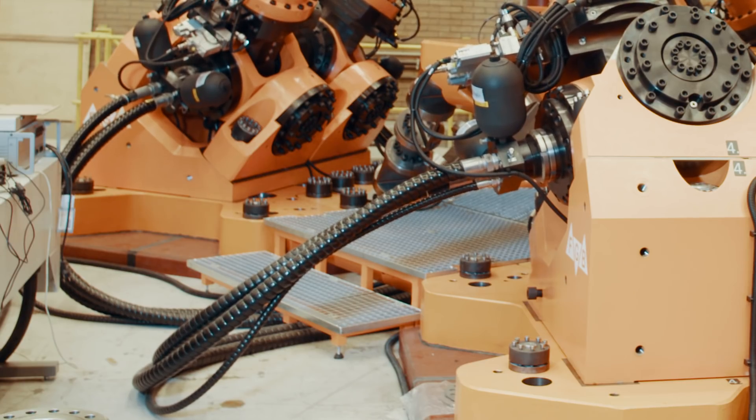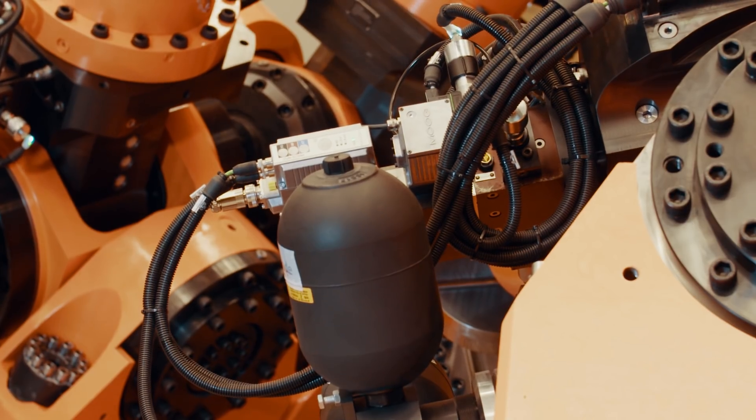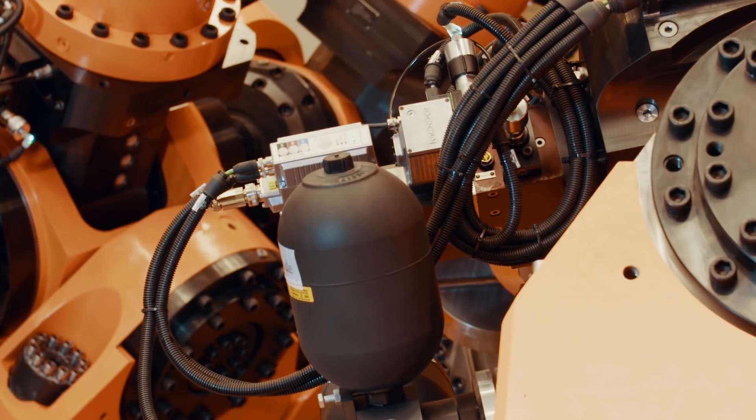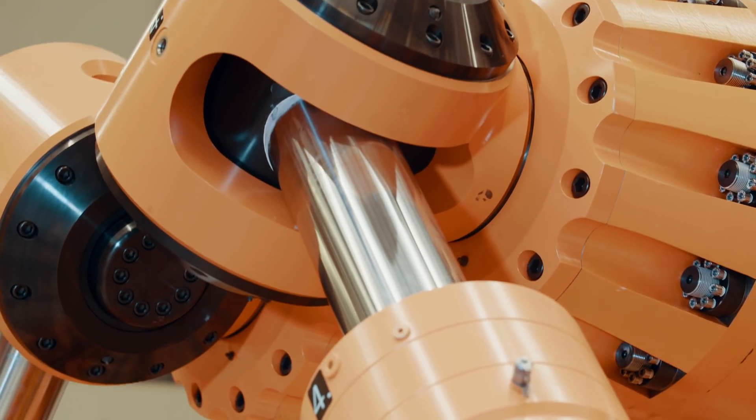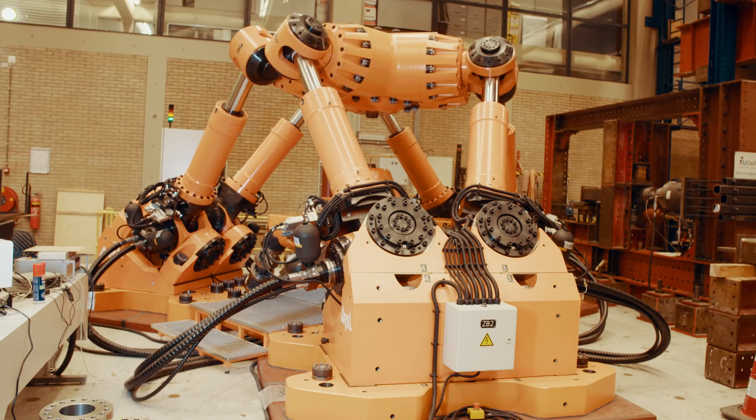We can apply it about 200 times faster than in real time. It means that the 20-year lifetime of a ship we can test in only four weeks. There are a lot of possibilities in using this machine for similar tests but with different kinds of materials.